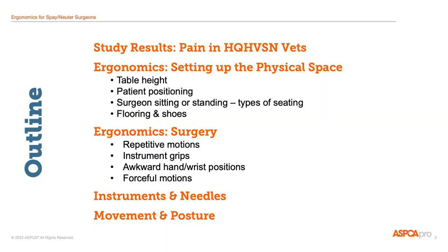Thanks, everyone, for taking time out of your day to hear about ergonomics for spay and neuter vets. Here's an outline of today's presentation. We'll start by talking about data on discomfort in spay and neuter vets, and next we'll cover ergonomics and setting up the physical space in surgery, and then we'll move on to ergonomics in the manual path of surgery.